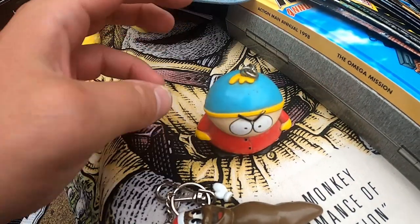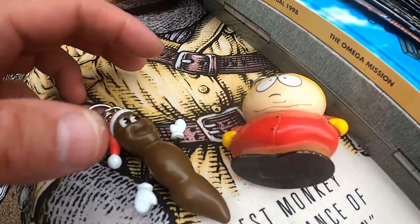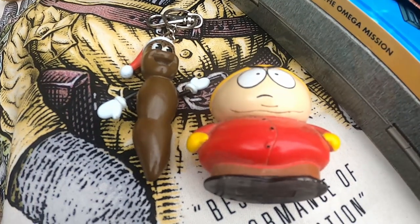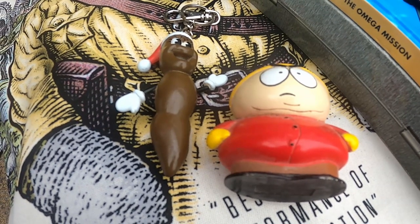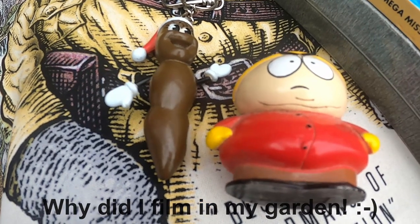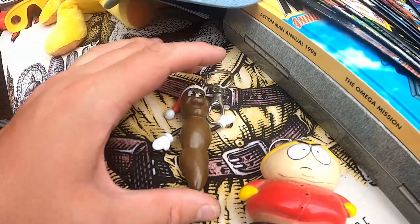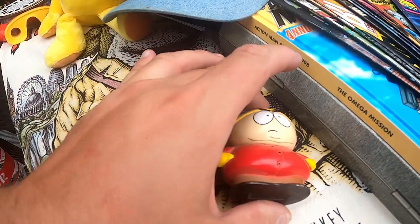South Park stuff can do quite well — the plushes, key rings, pencil cases, mugs and other things like that, as long as they're the ones from the late 90s. This one is worth about £20 and this one about £10 to £12 — paid a pound each for them.